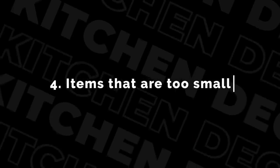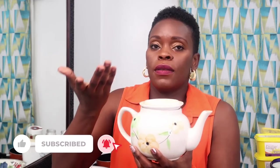Number four is things that are too small, like our little teapot. Even I wouldn't be able to get enough coffee in this thing. This is more like a toy. And it's like someone broke the cover and put in one that doesn't match — I have no idea where this came from. So things that are too small.